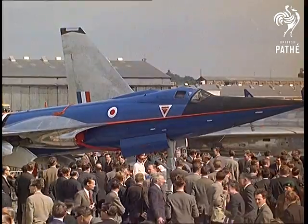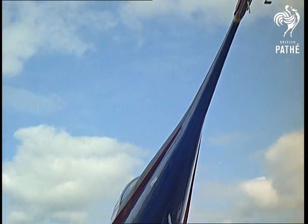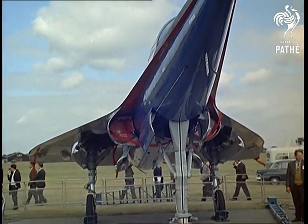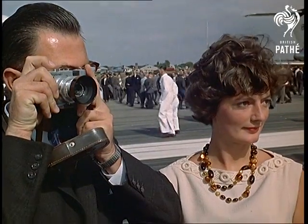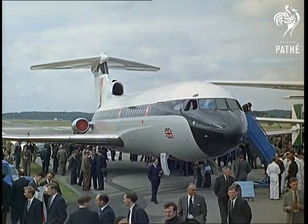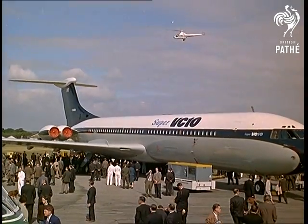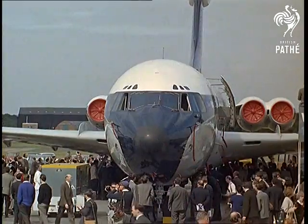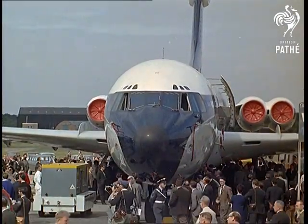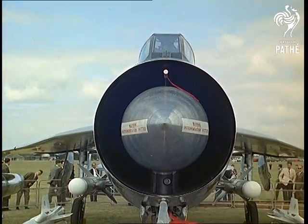The BAC-221 was built for research into the general characteristics of the slender delta wing. Coming to things more familiar, the Trident, now in service with BEA. There's tremendous interest in the Super VC-10, said to be the last word in the second generation of jet airliners — a boost to the industry if the export orders come in. The Lightning Mark 3.